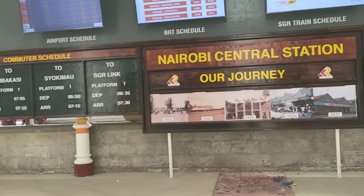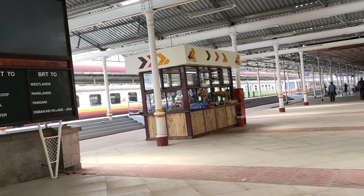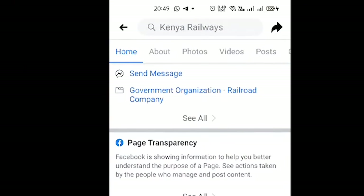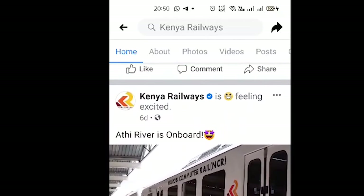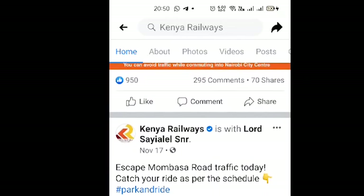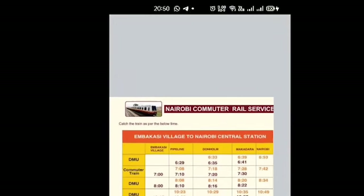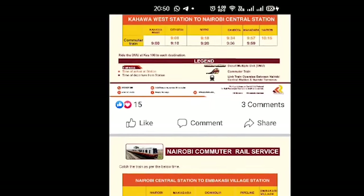The DMU trains have different routes and go to different locations in Nairobi. The easiest way to know your schedule is to head over to their social media pages and check what time you are departing as well as the time of arrival. You will also be able to know how much it would cost you. One thing you must notice is that they are very, very punctual — you get late by one minute and you've missed it.